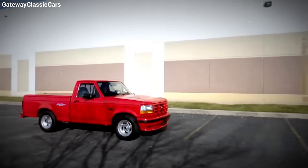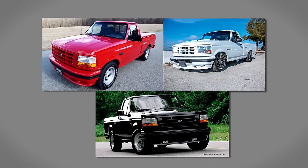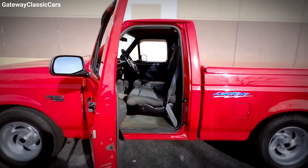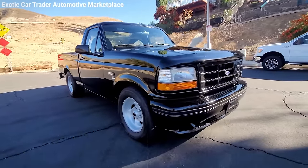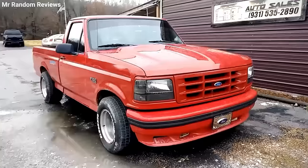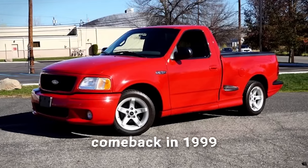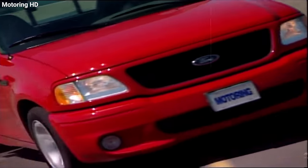It wasn't just the performance that turned heads — this truck had style. From its functional front air dam and fog lights to the Lightning graphics and a choice of three colors: Raven Black, Bright Red, and Oxford White. Inside, sporty vibes continued with bucket seats, a sleek center console, and a leather-wrapped steering wheel. The Lightning bowed out in 1995 to make way for a new F-150 design, but made a roaring comeback in 1999, even more powerful and refined than before.